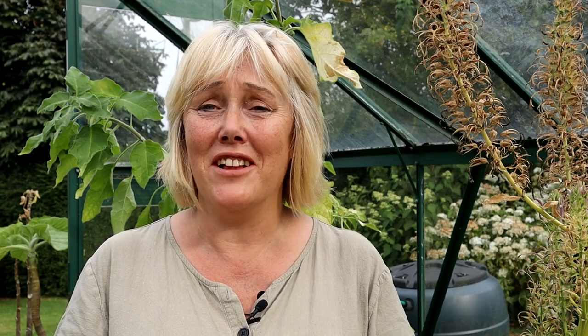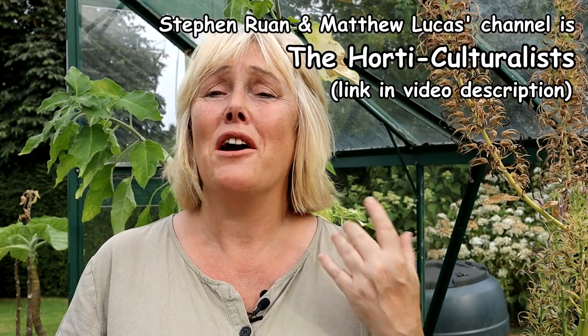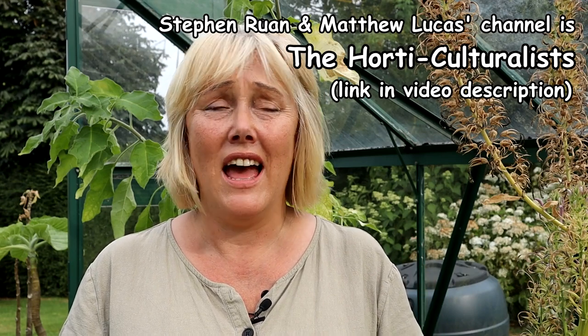If you're not already subscribed to Stephen Ryan and Matthew Lucas's channel, I highly recommend it — a great channel for anybody interested in gardening, especially if you have a milder climate, though they deal with all kinds of things grown in a variety of places. Okay, that's all I really want to show you in this glass house; we're going to head on over to the working greenhouse just behind us.